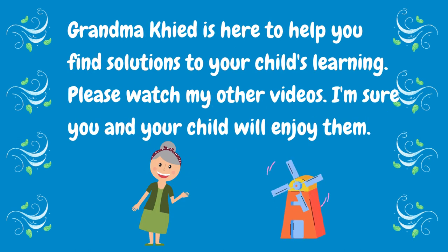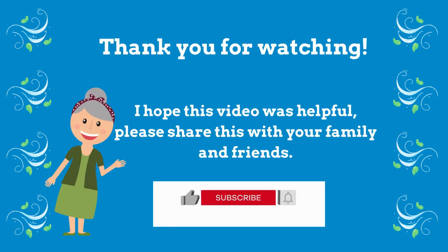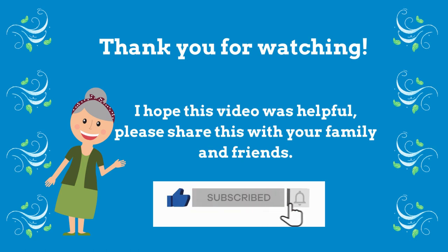This is your grandma, Kid. Just email me if you have any other questions — I'll be glad to answer them. See you in my next video. Thank you for watching.